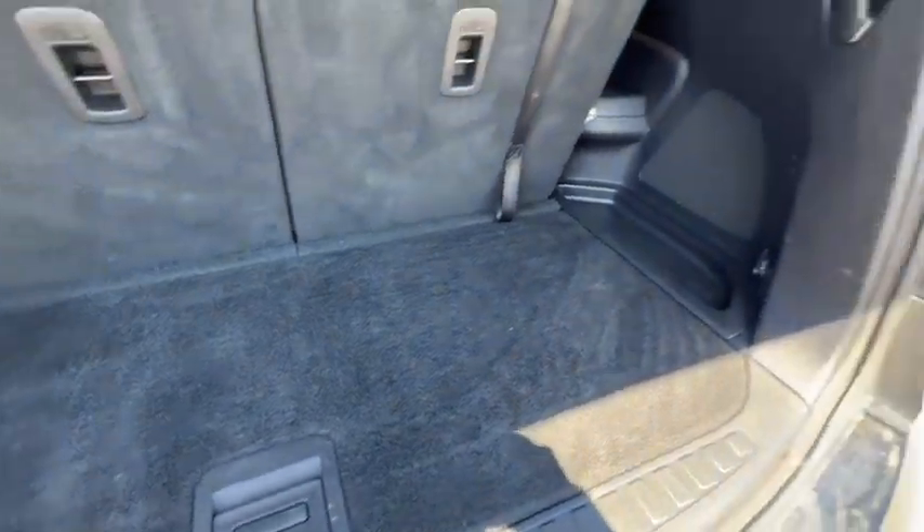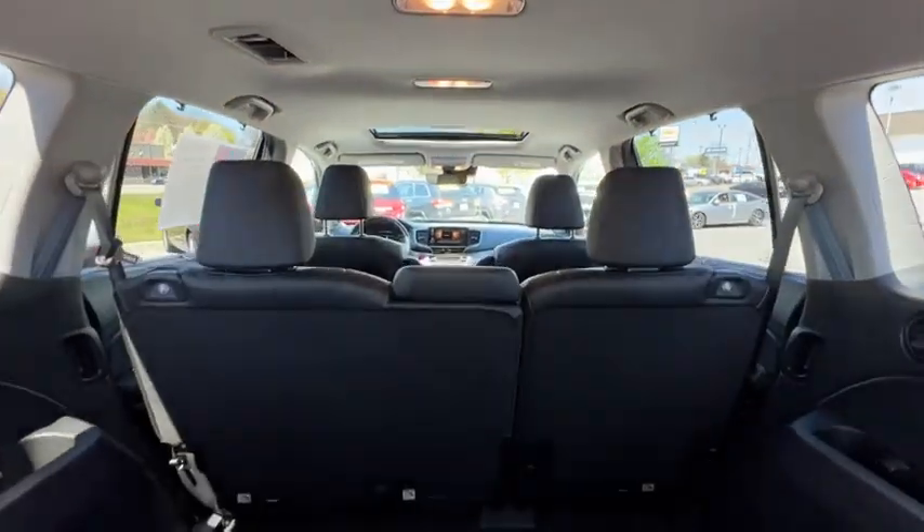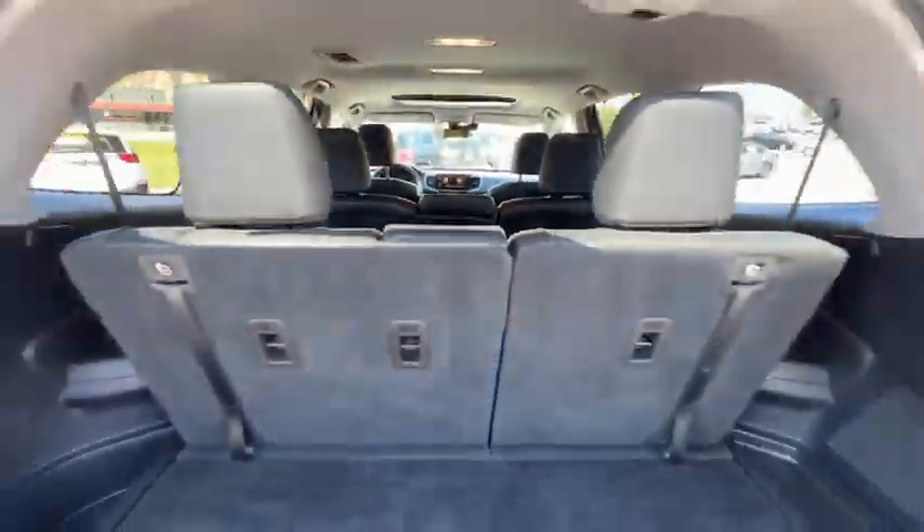Rear window defroster. Trip computer. Heated front seat. Electronic stability control. Brake assist. Panic alarm. Power moonroof. Overhead console. Tachometer.